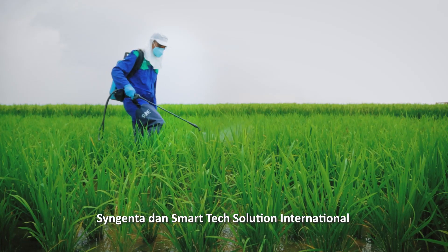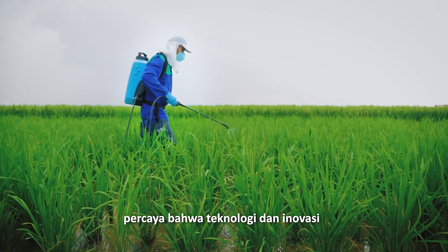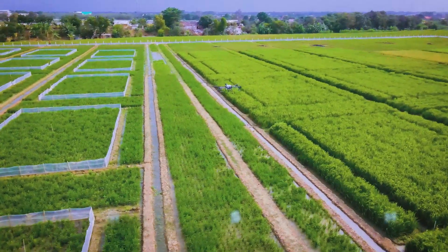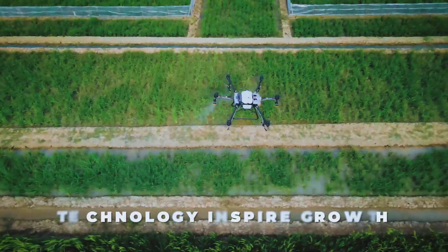Syngenta and Smart Tech believe that technology and innovation are important to our growers in the future. Thank you for joining us here today.